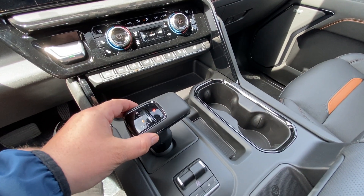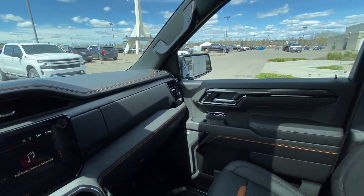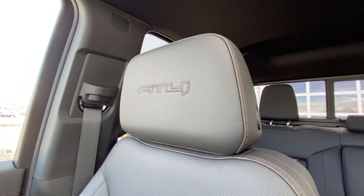The shifter knob is now in the middle for the Sierras, as well as integrated trailer braking. All black interior with Bose audio, black leather heated and ventilated seating with the Kalahari inserts and AT4 in the headrest.